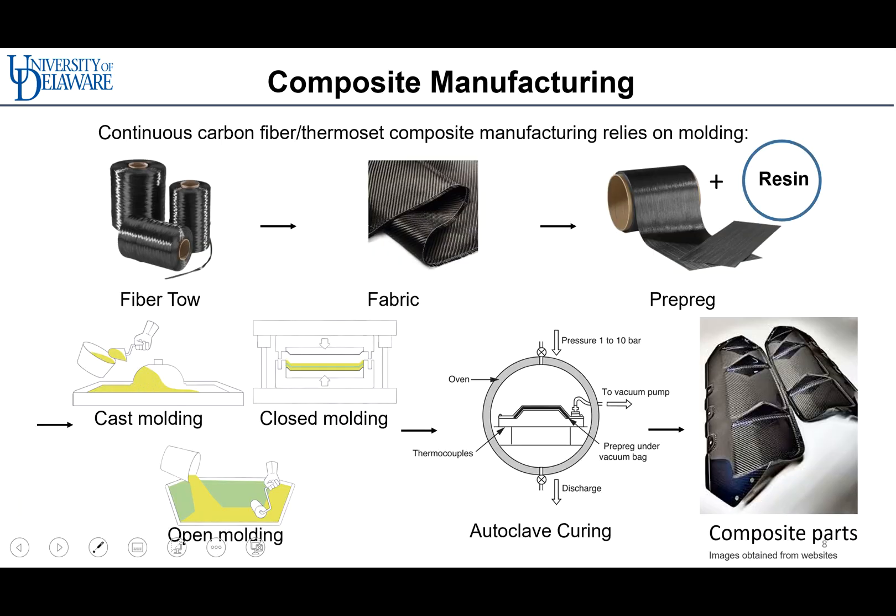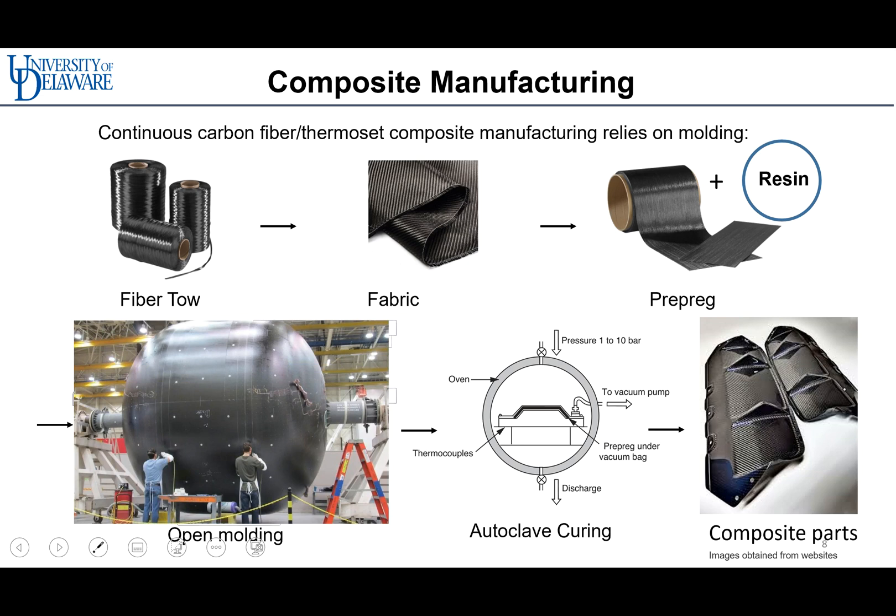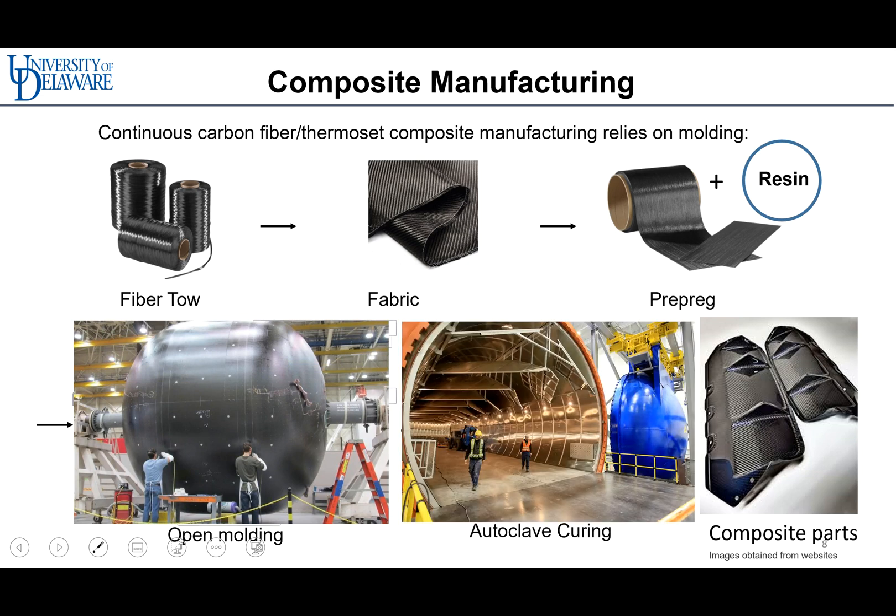Previously, continuous carbon fiber reinforced composites were produced with traditional manufacturing processes like open and closed molding. These processes use pre-impregnated fibers and fabrics and cure them in the mold, followed by autoclave curing. Due to the use of molding, conventional manufacturing processes have limited design flexibility and require significant labor for changing molds or controlling the process.